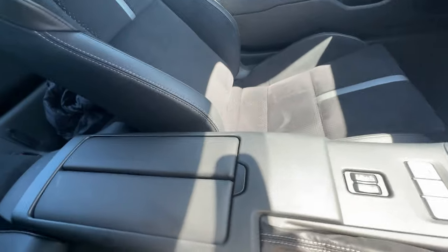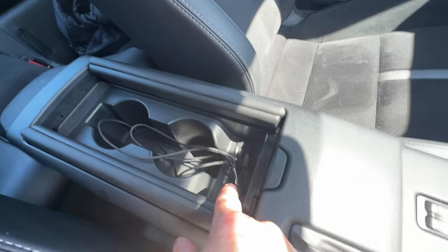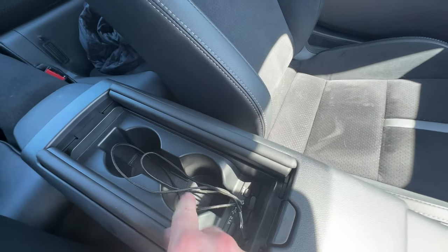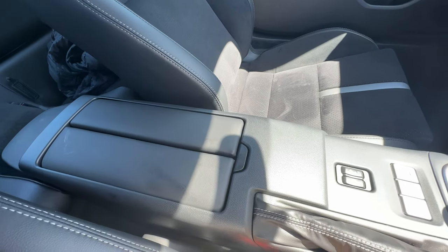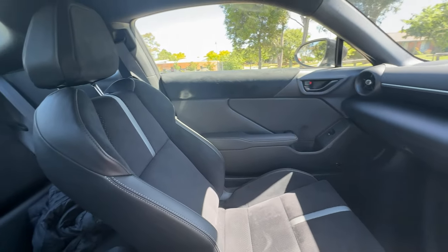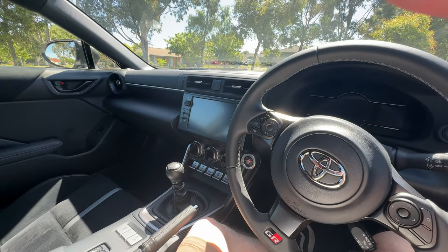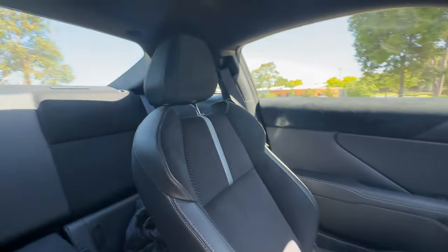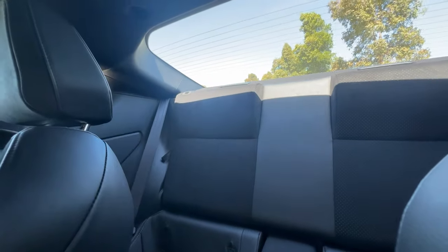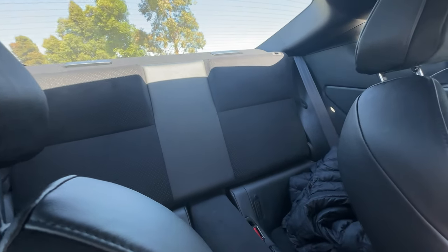There's an armrest section here, and pressing a little button reveals a couple of cup holders plus the USB port for Apple CarPlay or Android Auto. Once you plug your phone in, you can close it back up so you don't see cables around the cabin — a really neat touch. As for the back seats, I'm not even going to try and sit in here because it's tiny — even sitting behind me at five foot six there's barely any space.